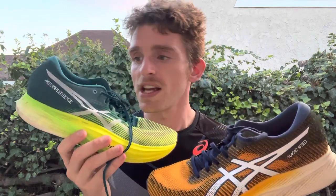The Metaspeed Edge Plus is for someone who knows what they're getting into — it's a big investment. You're planning to run fast, especially over longer distances. You're a more experienced runner who knows what they want and is willing to put the money out for softer foam. Outside of that, I think they're really great shoes.